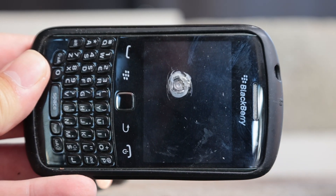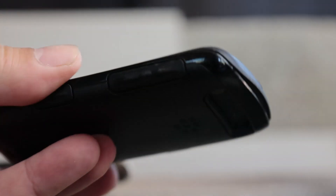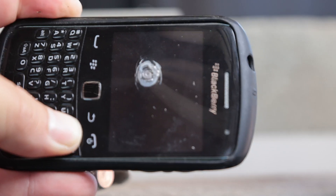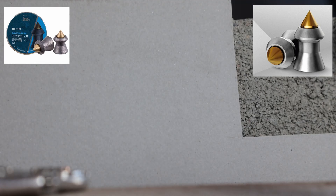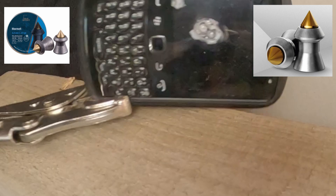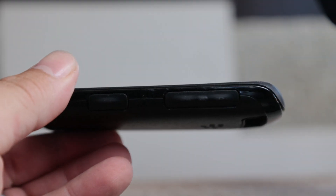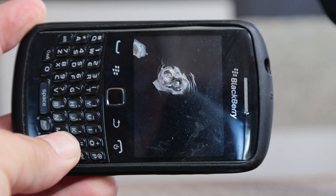Damage report: very, very little. Cracked screen a little bit — didn't even crack the full screen, which is nice. Nothing penetrating the back. Not too shabby. Let's shoot it with the sharp pointy Hornet. Damage report: not much to report. There's a small little hole, nothing through the back. The Blackberry is quite tough. Impressive.